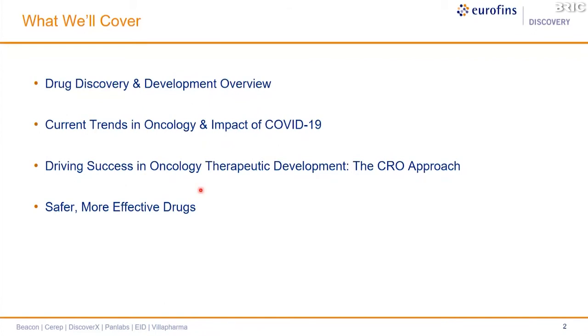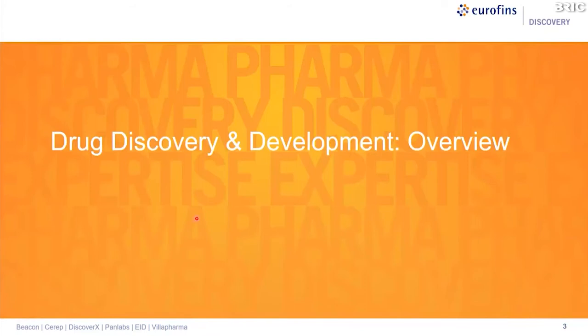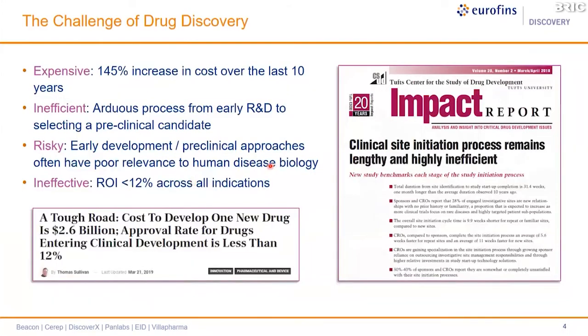What we'll cover today includes aspects of drug discovery and development in general overview, activities required to discover a new drug and take it through into clinical development, current trends in oncology, and the impact that COVID-19 has had on drug discovery — including some of its longer-reaching impacts going forward.